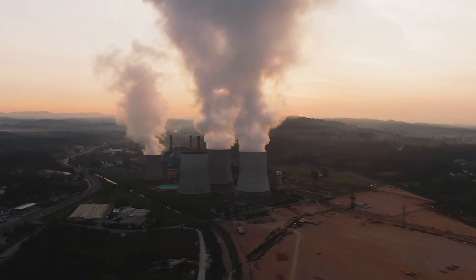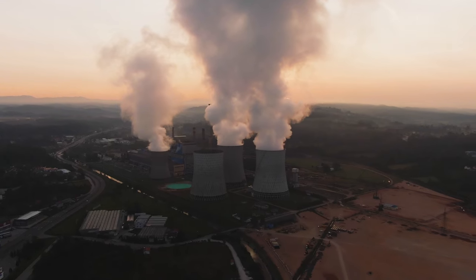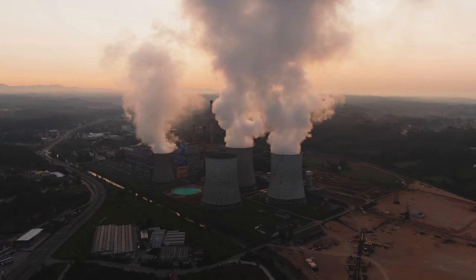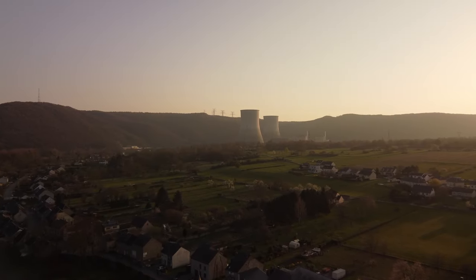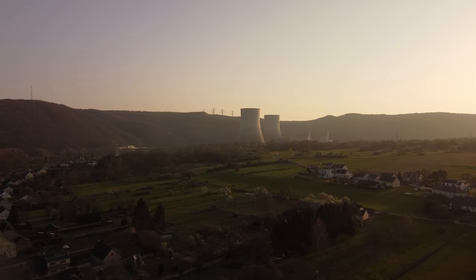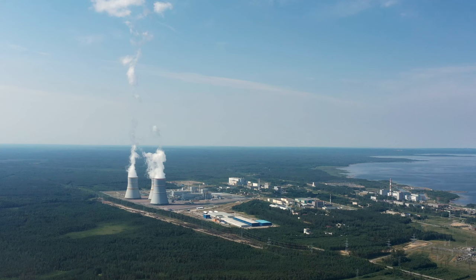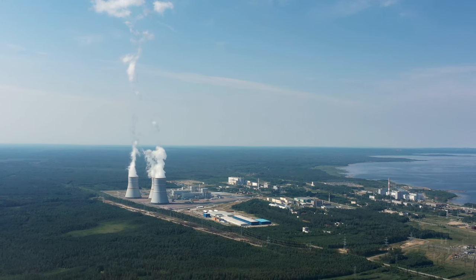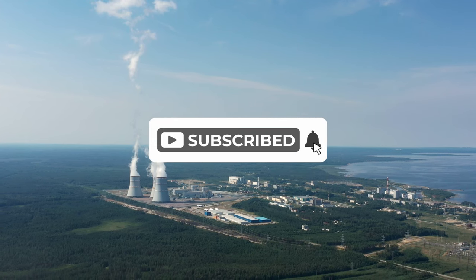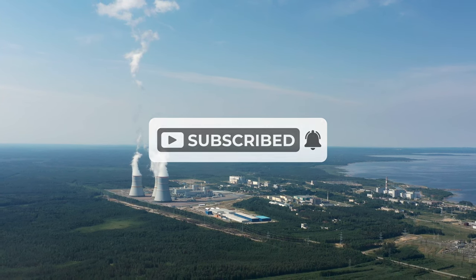Looking ahead, the completion of Vogel will mark not just an end, but a new beginning for the nuclear industry, opening the door to upcoming projects that can build on the knowledge and experience gained. The industry may witness increased interest and collaboration, with stakeholders exploring innovative solutions to further enhance the safety, efficiency, and sustainability of nuclear energy. Share what you think about this project in the comments below, give it a thumbs up, and subscribe for more exciting projects like the small modular reactor project in Idaho.